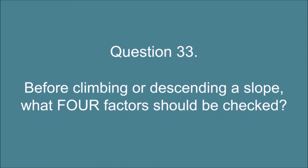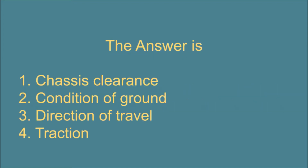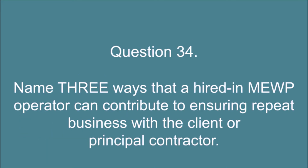Question 33. Before climbing or descending a slope, what four factors should be checked? The answer is: 1. Chassis clearance. 2. Condition of ground. 3. Direction of travel. 4. Traction.